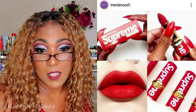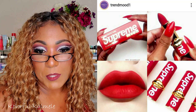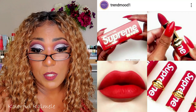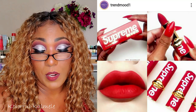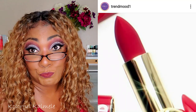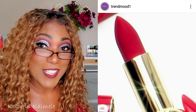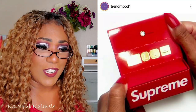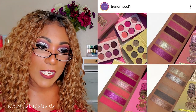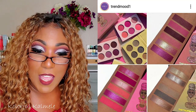It looks like Pat McGrath has a new red Supreme lipstick — the Supreme x Pat McGrath matte trans, hyper-pigmented lipstick in the shade Supreme, coming soon fall/winter 2020, exclusively for Supreme New York. I love a good red lipstick. I'm curious to know how much that's gonna cost, but it looks very very pretty and the packaging is really cool, so we'll see.